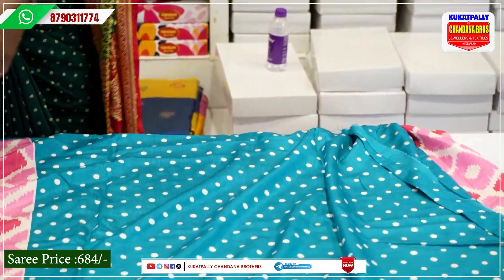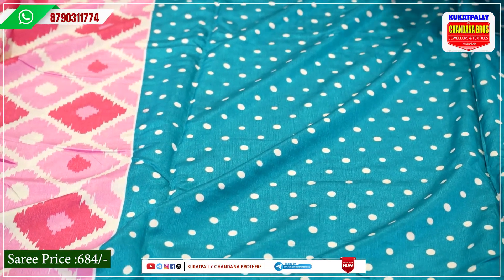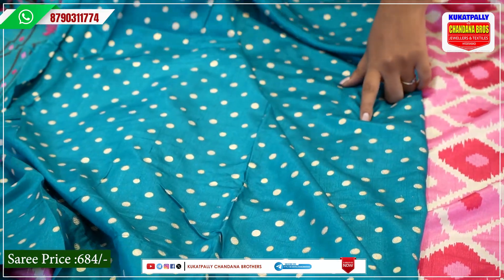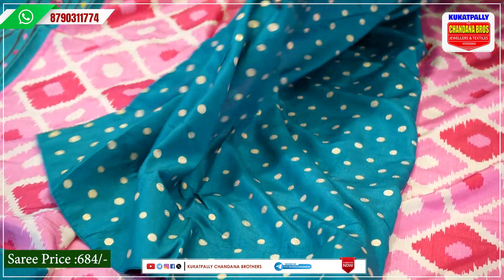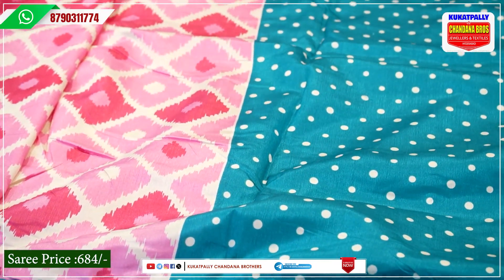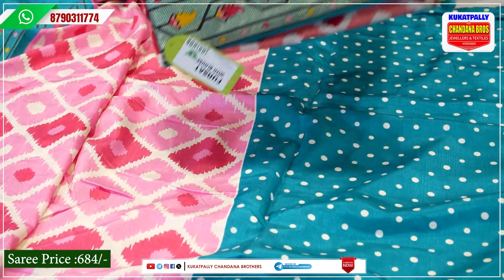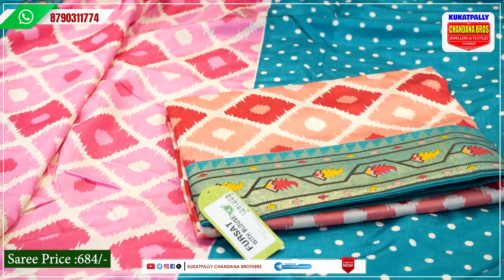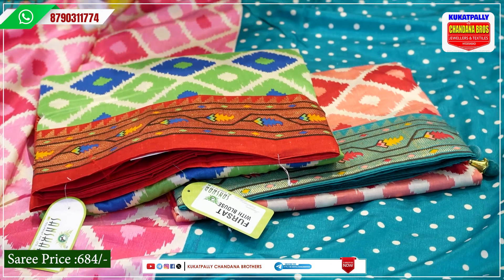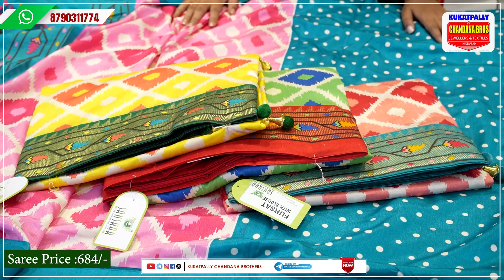Let's look at the blouse. The first is the abstract checks blouse. We have a blue blouse with a golden print. This saree is a soft print. The price is Rs. 684. There are different color combinations available: the first is peach and red, then green and blue, then yellow and orange — there are 4 color combinations available at Rs. 684.